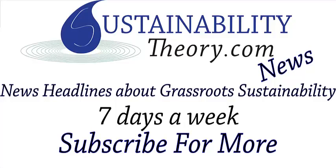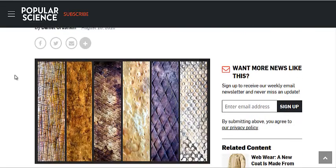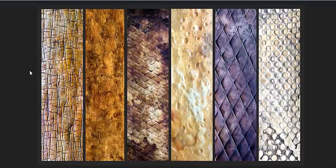Hello, Carl here with Sustainability Theory News. We're over at PopSci.com, the website for Popular Science. They got an article on leather made from mushrooms. Specifically, an artist has found a way to make leather from the mycelium of mushrooms.